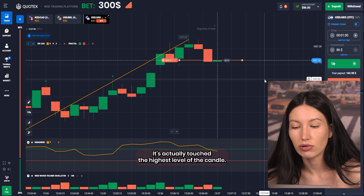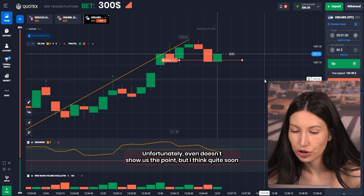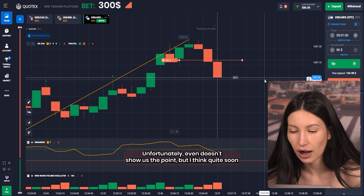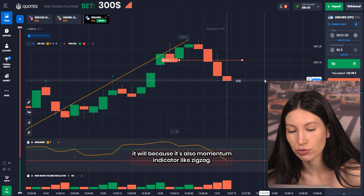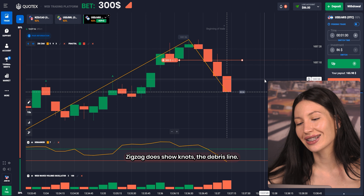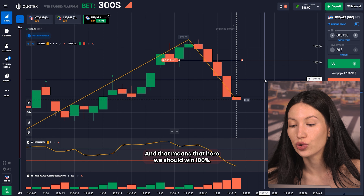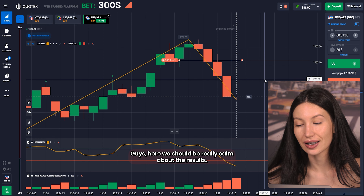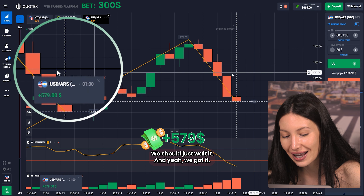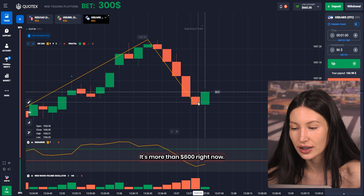Unfortunately the Fractal doesn't show us the point yet, but quite soon it will, because it's also a momentum indicator like Zigzag. Yeah, it's happening right now — it has shown us the downward trend line, and that means we should win 100 percent. We should just be calm and wait. Yeah, we got it! Oh my god, my balance rose so fast — it's more than 600 dollars right now.